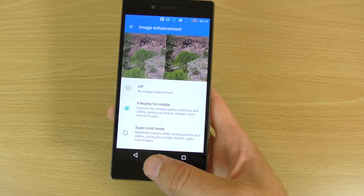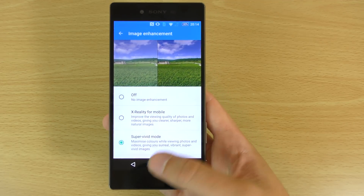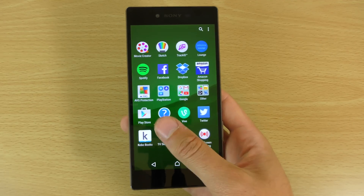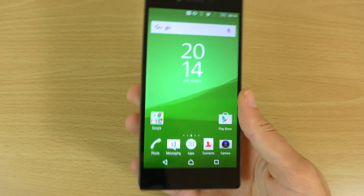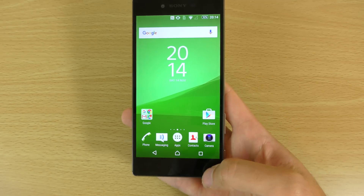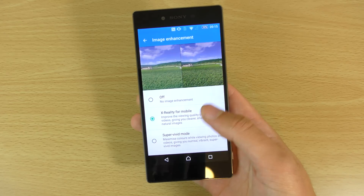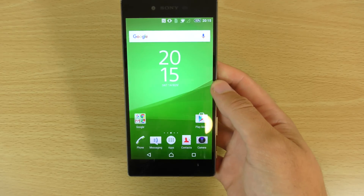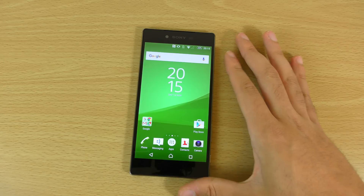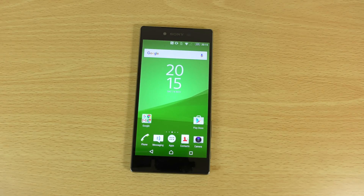Let's just check out the super vivid mode to see how that looks — it looks quite nice as well. I think it probably gives you slightly better colours when it comes to the super vivid, but I'm probably going to leave it on X-Reality for now so it can have some accurate colours. Hope you enjoyed this little video checking out the display on the Z5 Premium — do stay tuned for more videos, and like the video if you did enjoy it.